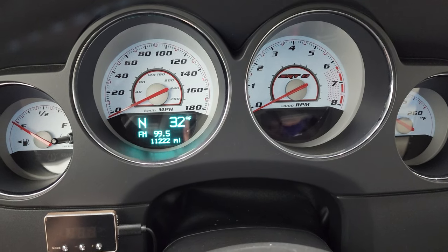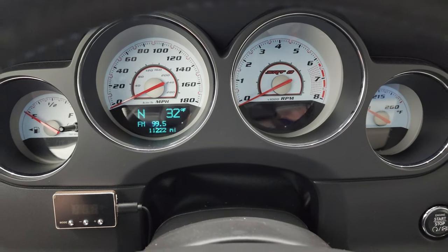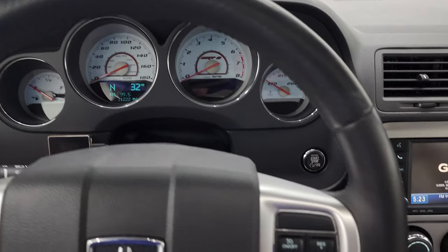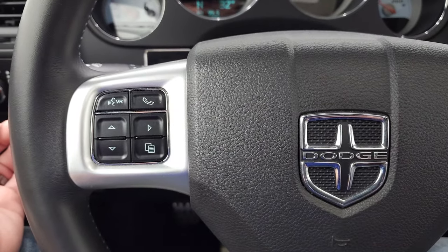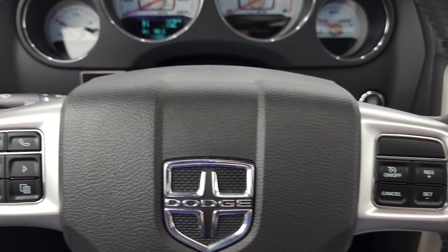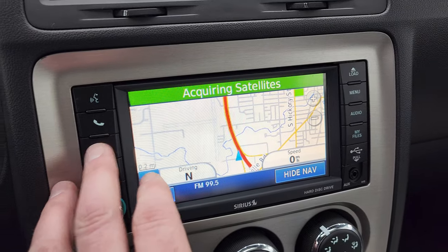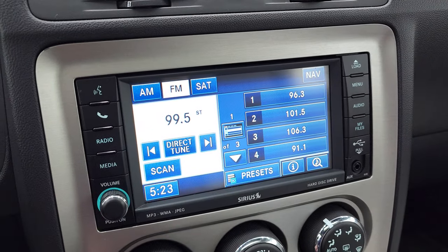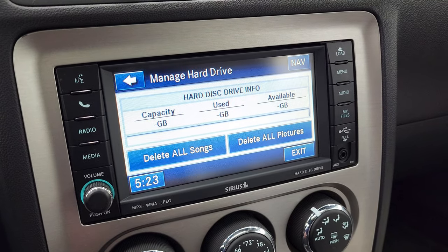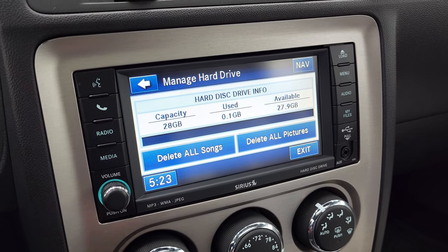This one has 11,222 miles. You get the white-faced SRT8 instrument cluster, a leather wrapped steering wheel, cruise controls on the right, Bluetooth and information center controls on the left, and audio controls on the back of the steering wheel. This one comes with the 430N radio with the factory navigation system. You do get AM, FM, and Sirius satellite radio capabilities. This one also has a hard drive where you can store music and pictures, with 28 gigabytes worth of storage space, and it also has a CD player.